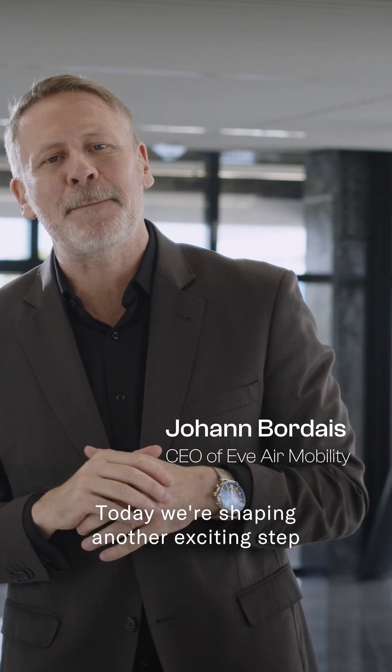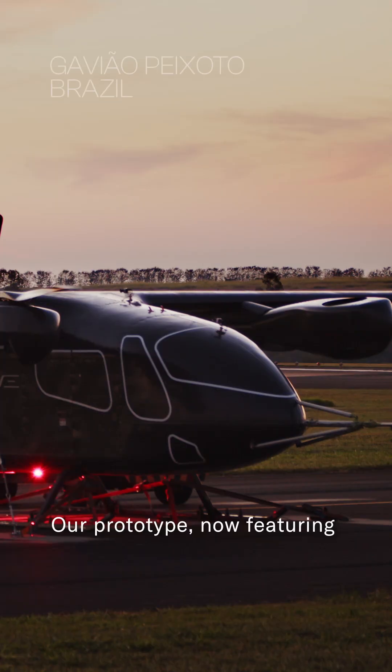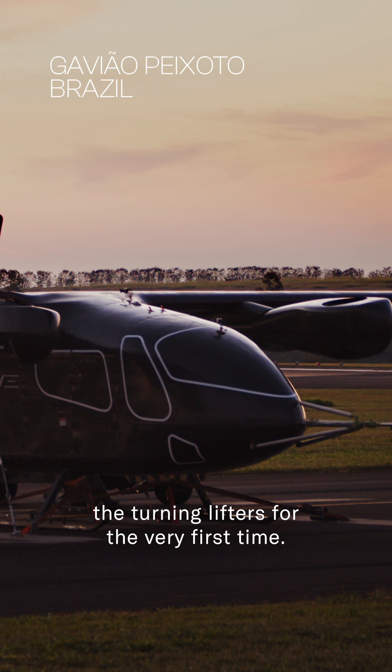Today we're shaping another exciting step in our eVTOL journey — our prototype now featuring the turning lifters for the very first time.